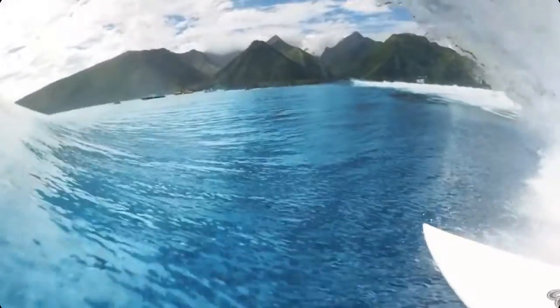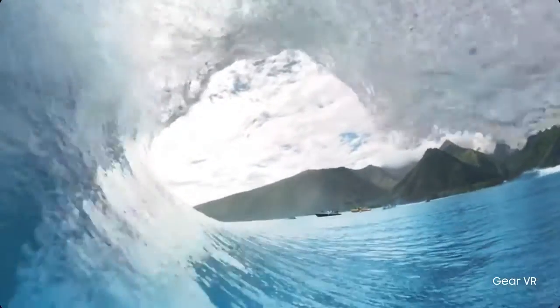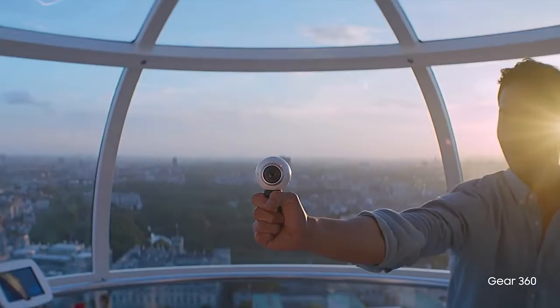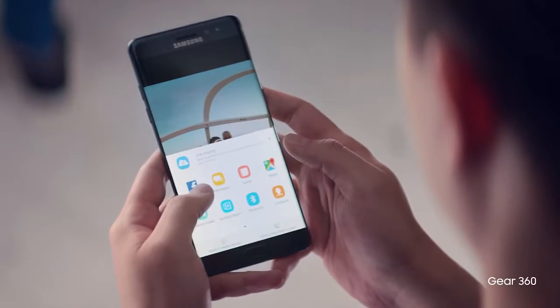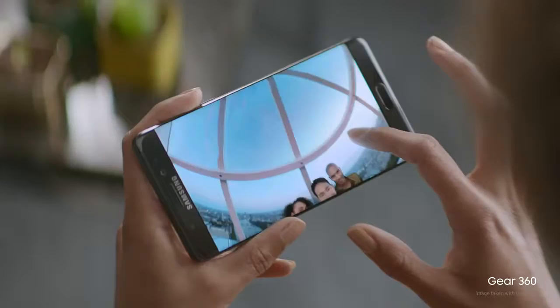Immerse yourself in the world around you with our lightest and most ergonomic VR headset. And share your own fresh perspectives instantly. And experience the very latest eye-opening 360-degree content.